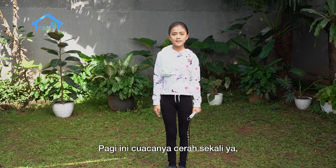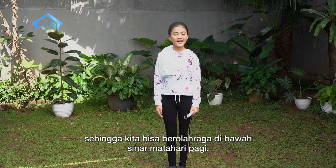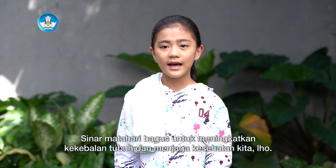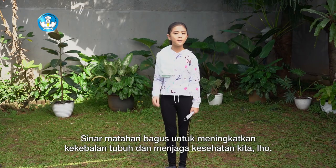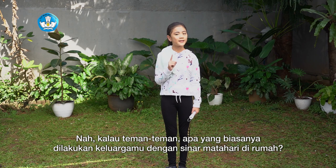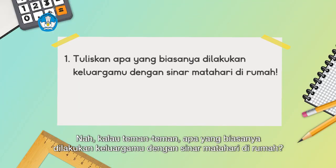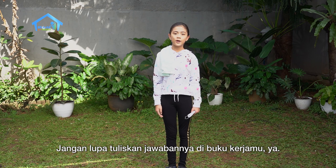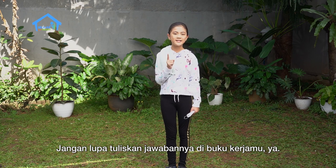This morning the weather is very clear, so we can exercise under the morning sunlight. Sunlight is good for boosting immunity and maintaining our health. So, what does your family usually do with sunlight at home? And where does your family do it? Don't forget to write the answers in your workbook.